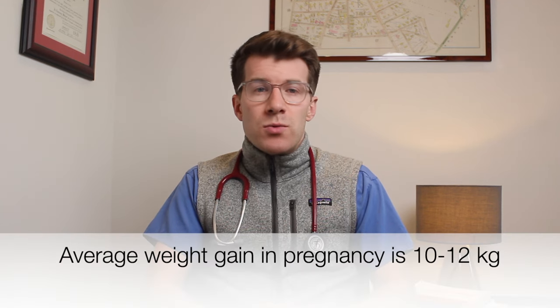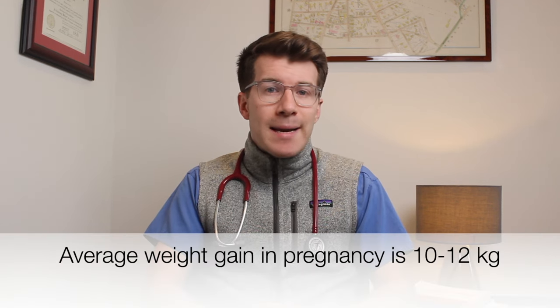Specific to pregnancy, you're more likely to get stretch marks if your weight gain is more than average. Most women gain around 10 to 12 and a half kilos — that's 22 to 28 pounds — in pregnancy, although weight gain varies a great deal from woman to woman. How much you gain may depend on your pre-pregnancy weight and also if you're having twins or triplets.